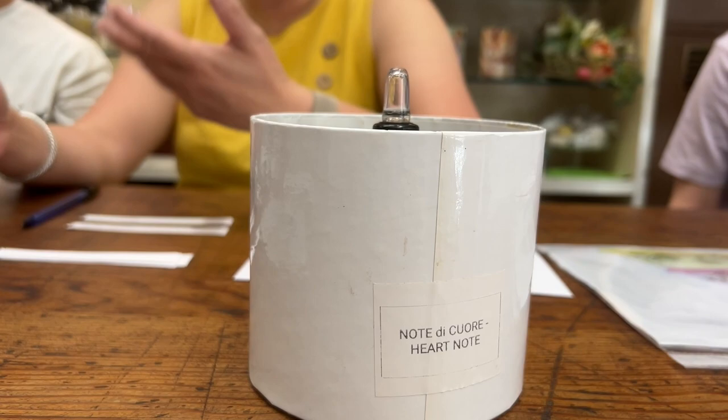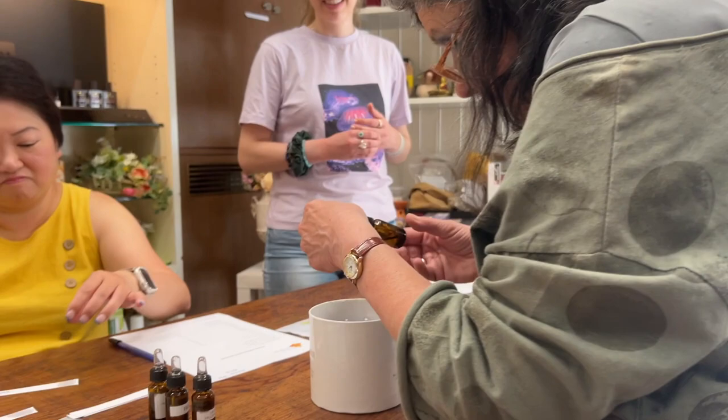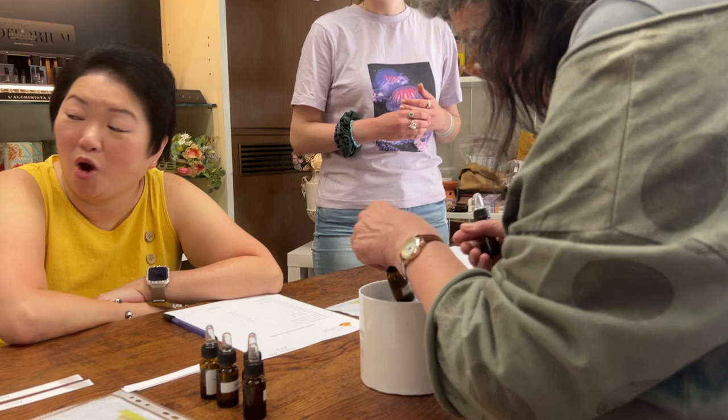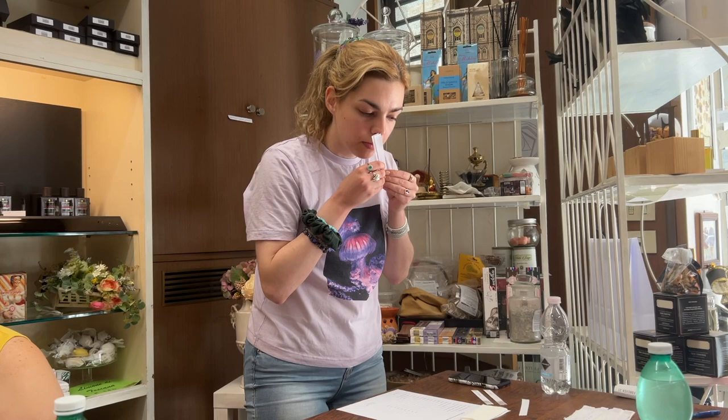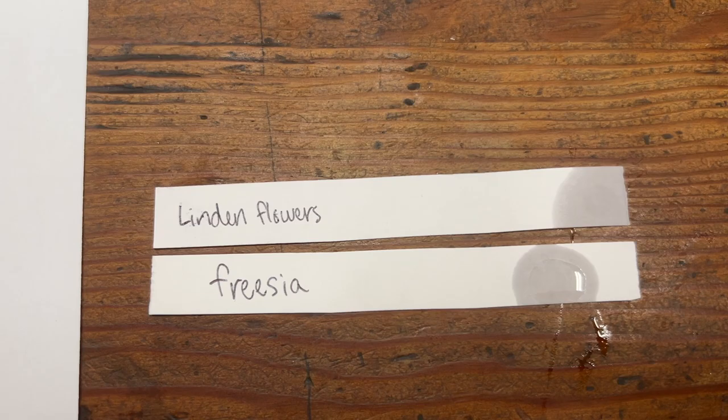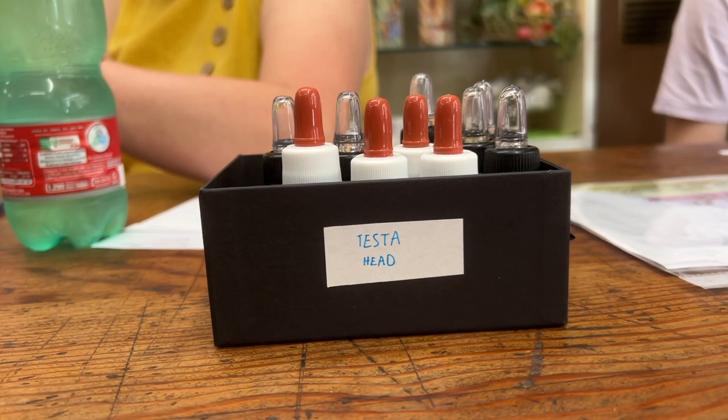After this we had the heart notes — these are our middle ones. I wanted to build it off and somehow get a little bit of a flowery taste with the vanilla, which I didn't know would be possible. But our guide explained all the different scents and how to build them, which was super helpful. After sniffing and sniffing trying to figure out what works, I ended up choosing two flowers to go well together.